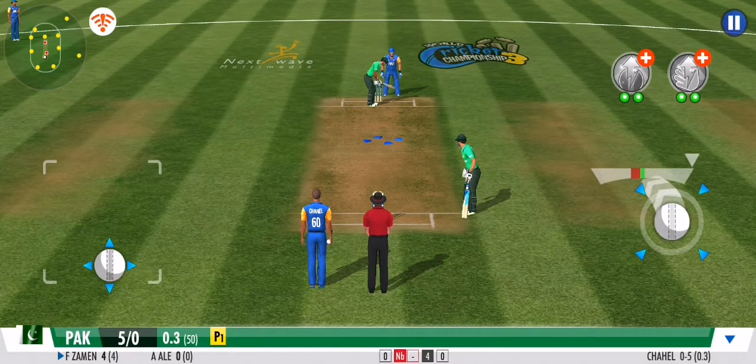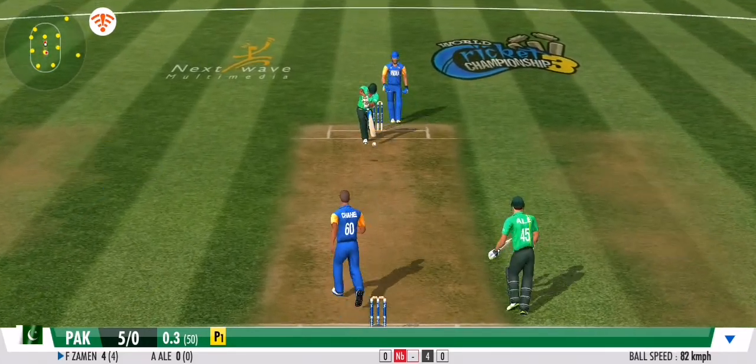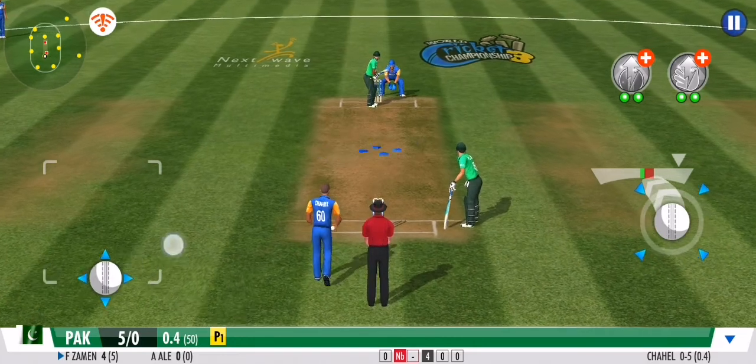The bowler just wants to disrupt the batsman's rhythm and he's going for a side change. It's another dot ball this over, and the bowler will be pleased with that one.